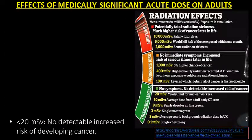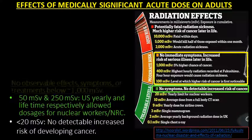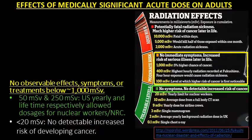Therefore, for less than 20 mSv, there is no detectable increased risk of developing cancer. 50 and 250 mSv is the U.S. yearly and lifetime, respectively, allowed dosages for nuclear workers. There are no observable effects, symptoms, or treatments below 1,000 mSv.